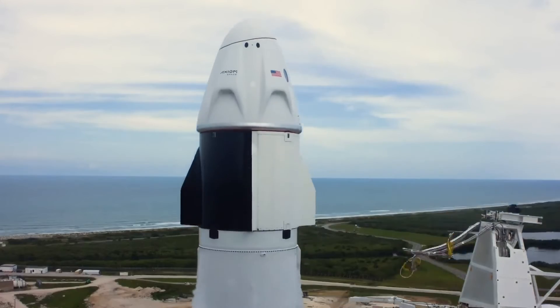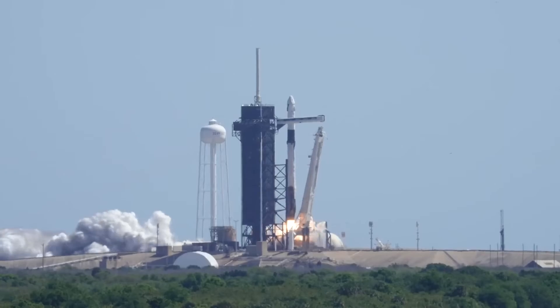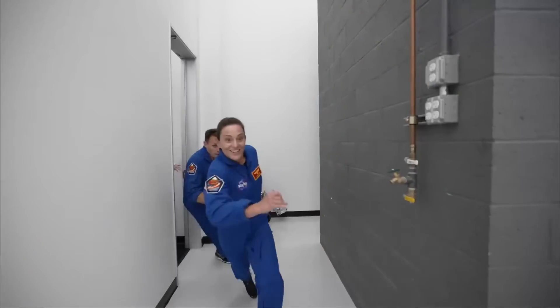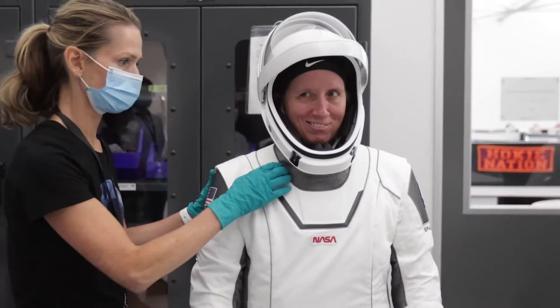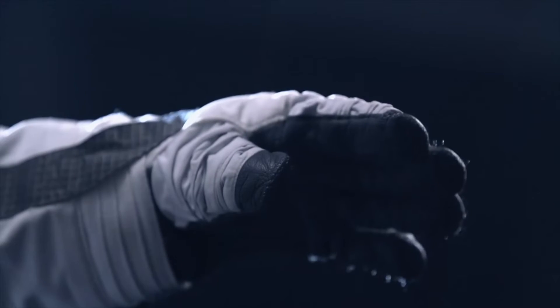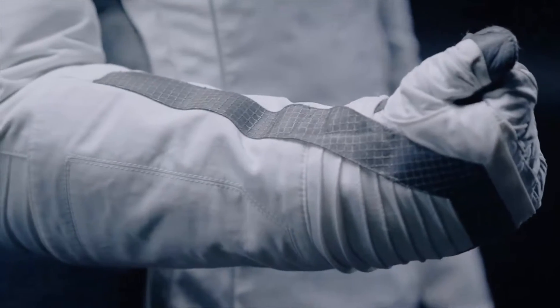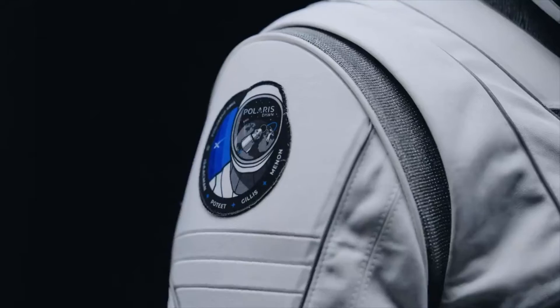Spiral zippers: designed for ease of use, spiral zippers allow astronauts to effortlessly put on and take off the suit, streamlining pre- and post-EVA procedures. SpaceX developed materials: the suit features flame-resistant stretch fabric materials developed by SpaceX, ensuring durability and protection in the harsh environment of space.